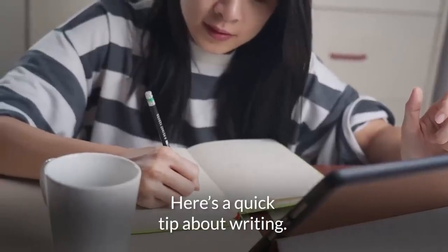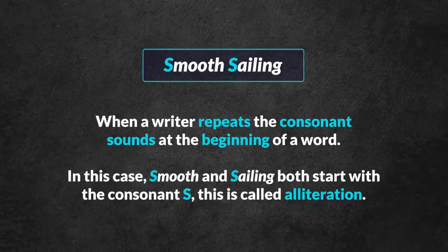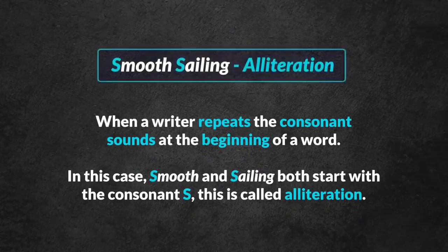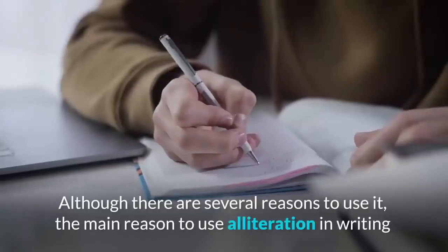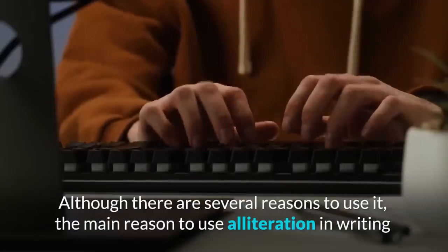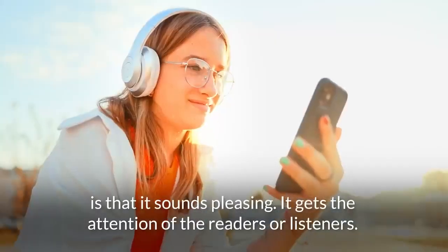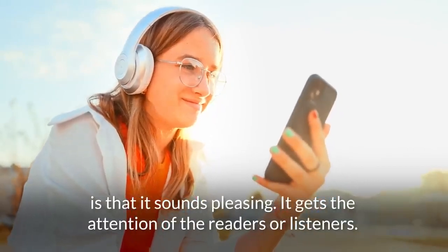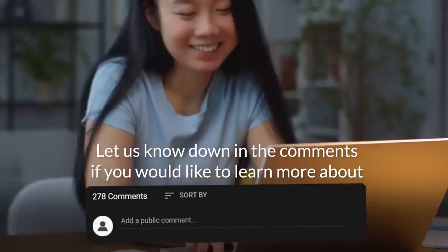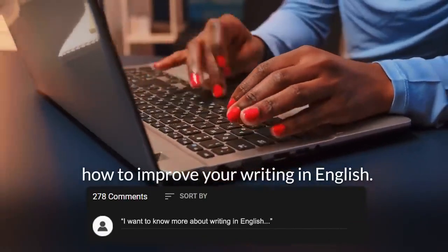Here's a quick tip about writing. When a writer repeats the consonant sounds at the beginning of words — in this case, 'smooth' and 'sailing' both start with the consonant S — this is called alliteration. Although there are several reasons to use it, the main reason to use alliteration in writing is that it sounds pleasing and gets the attention of the readers or listeners. Let us know down in the comments if you would like to learn more about how to improve your writing in English.